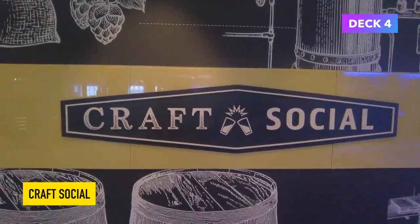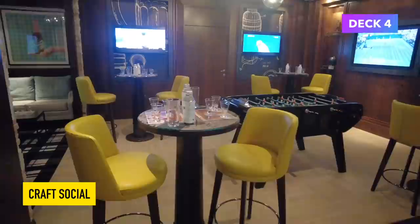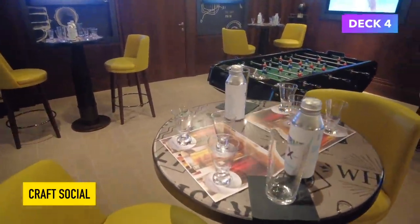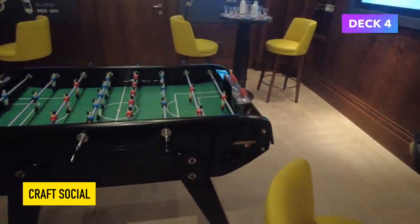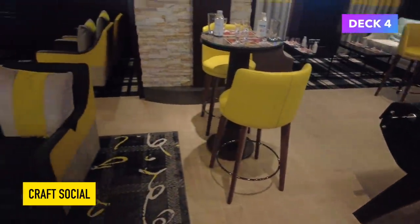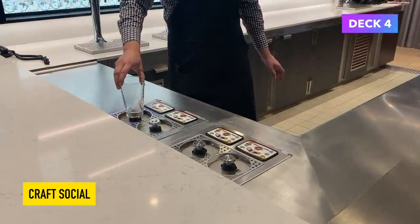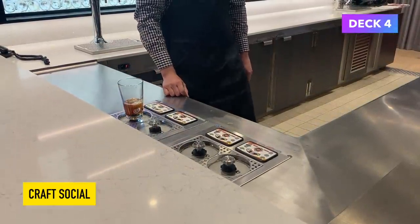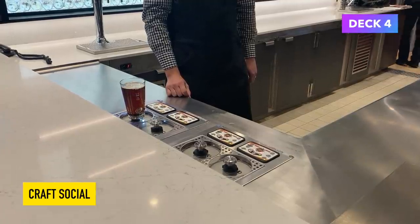One area that has changed completely beyond recognition is the Craft Social Bar. This used to be a kind of wine lounge — it was a bit dark and I never went in there during my first Celebrity Silhouette cruise. They've replaced it with this lounge where everybody came to watch the football and taste the beer. I can see why they made the change. The way that they pour you a beer here is unlike anything I've ever seen before — I think it's actually magic.